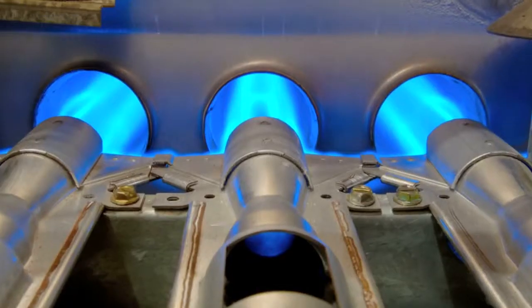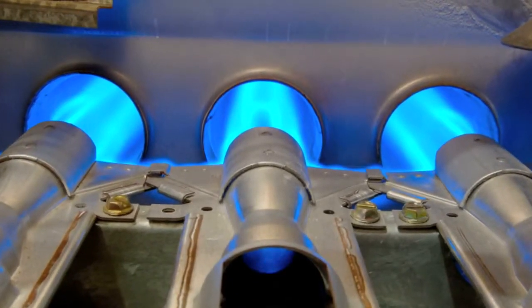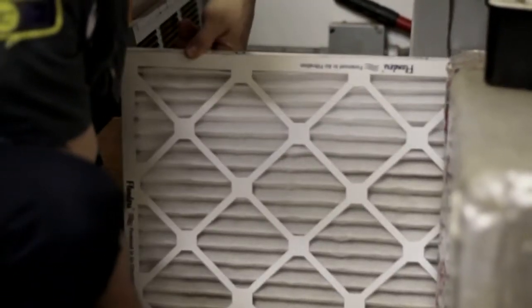Things you could check to make sure your heating system is working properly: make sure your pilot is lit. Some furnaces have pilots, some furnaces have electronic ignitions. You want to make sure your filter is clean, your doors are on properly, and that you do have power going to the furnace.